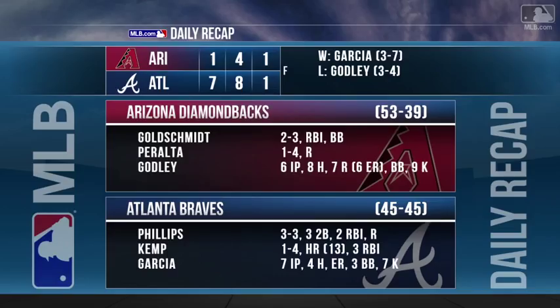Diamondbacks have now lost five in a row and eight of their last nine. Zach Godley drops to three and four — he goes six innings allowing six earned runs on eight hits with nine strikeouts. Jaime Garcia gets the win: seven innings, one run on four hits while striking out seven.